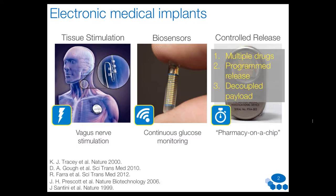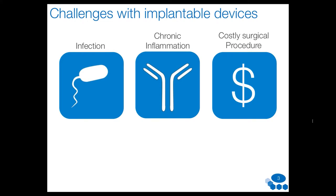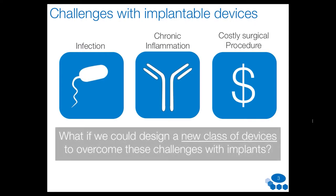But with all implants there are significant challenges. Implants become infected. The localized chronic inflammatory response can alter the reliability or accuracy of in vivo sensors. And any implantable device is intrinsically costly because it needs to be sterilized and implanted by a skilled healthcare provider such as a surgeon — all adding to cost in an era where we're trying to manage healthcare delivery costs. So we were motivated by the question: can we think about a new class of devices that can obviate many of these challenges?